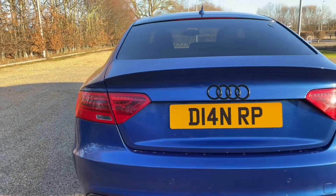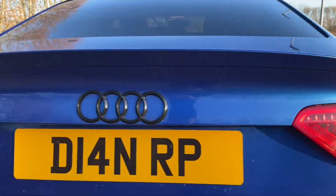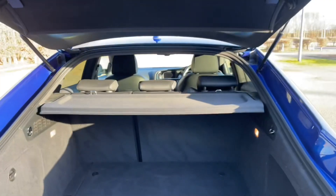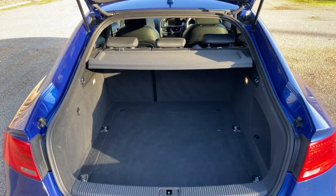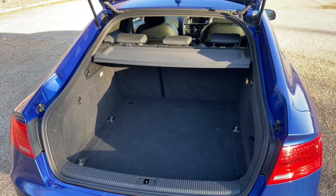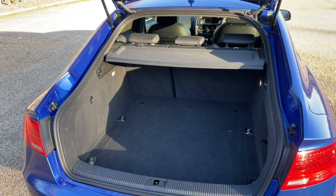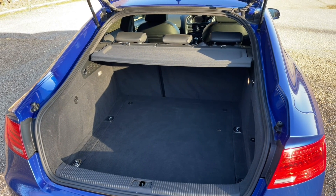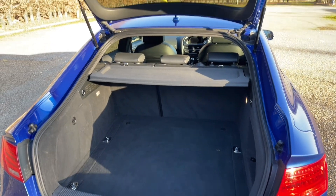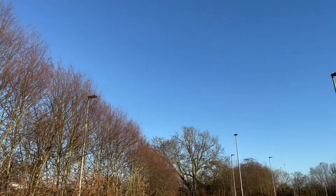The Audi A5 Sportback has plenty of practicality, with the rear boot having enough room for all your needs — whether it's your weekly shop or larger items such as suitcases or pushchairs. You can also fold down the rear seats to increase luggage capacity, or fold just one seat to carry longer items while still accommodating other passengers. You'll also find a range of accessories under the rear floor mat to make sure you're prepared for all situations.